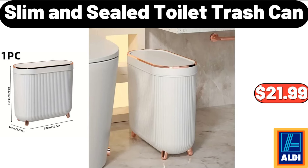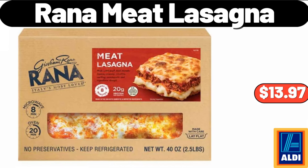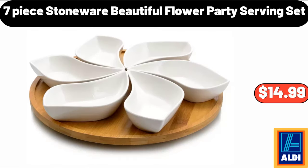Slim and Sealed Toilet Trash Can, $21.99. Rana Meat Lasagna, 40 Ounces, $13.97. 7 Piece Stoneware Beautiful Flower Party Serving Set, $14.99.